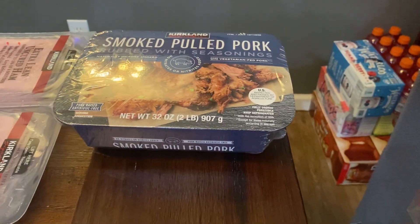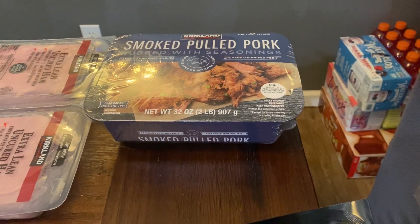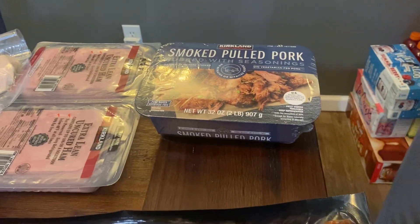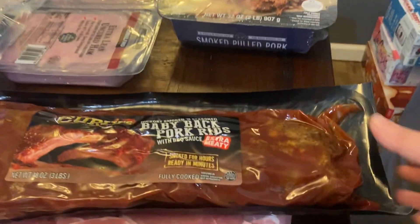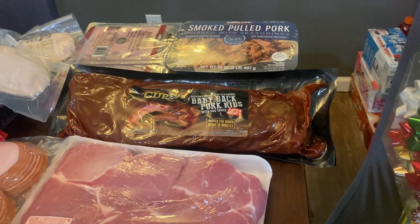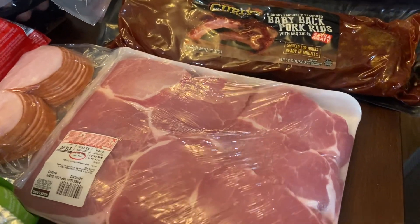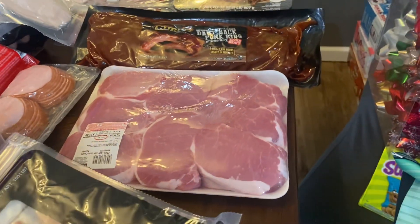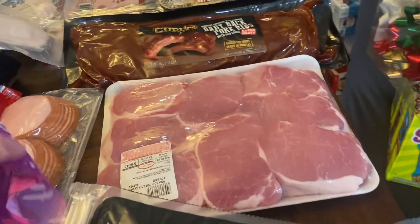Some smoked pulled pork to throw in the garage refrigerator for a quick dinner on a school night when we have an activity. Baby back ribs — these are so good, they're already cooked so you just warm them up in the oven, make some sides, and it's an easy dinner. Some pork chops — I'll split this up into two portions and freeze them, giving us two nights of pork chops. I found a recipe for ranch pork chops in the crock pot that I want to try.